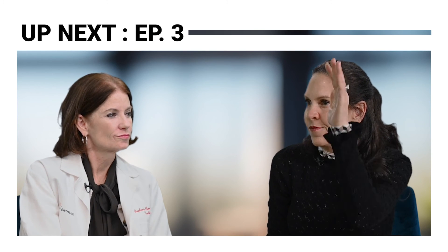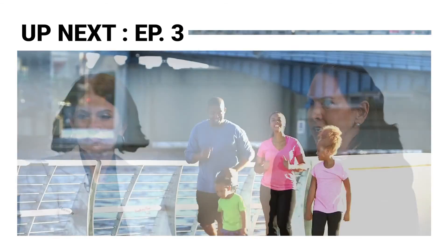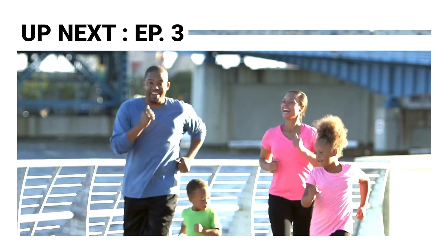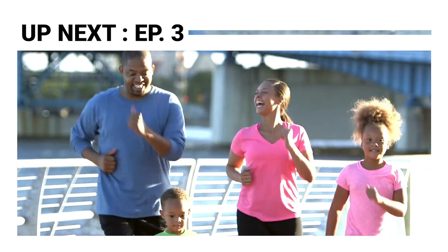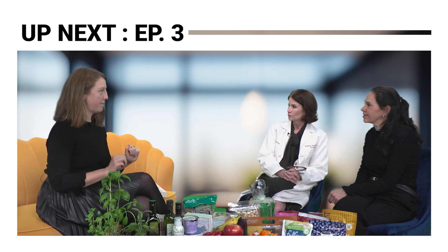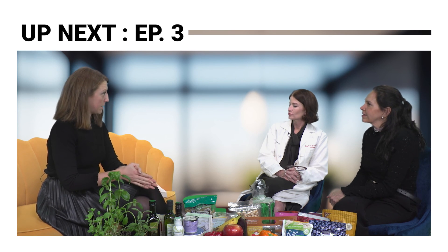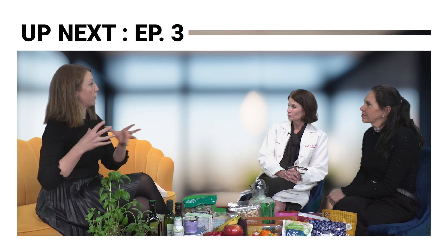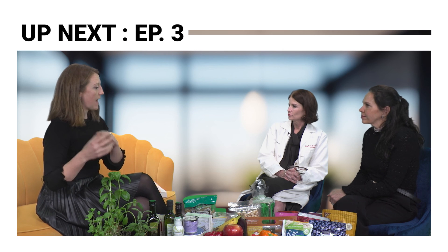Pairing food with exercise: if you take a very short walk or do a little bit of physical activity right after a meal, it significantly decreases your blood sugar elevation from that meal. It can be for as little as five minutes.